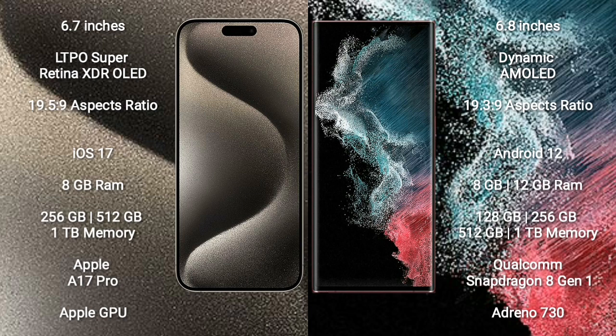Samsung Galaxy S22 Ultra comes with 8GB or 12GB RAM and 128GB, 256GB, 512GB, or 1TB internal storage. It features the Qualcomm Snapdragon 8 Gen 1 processor and Adreno 730 GPU.